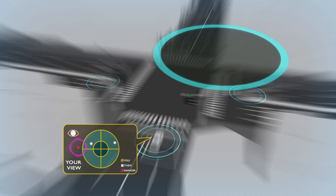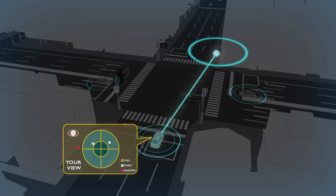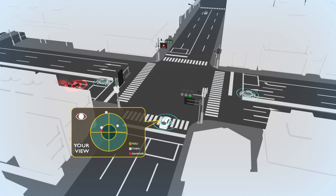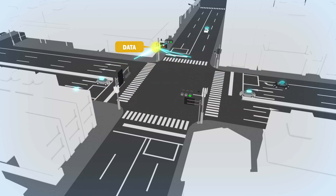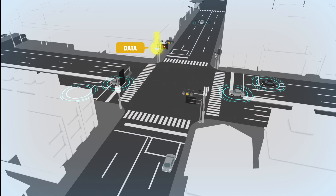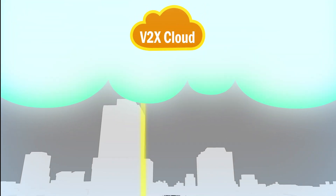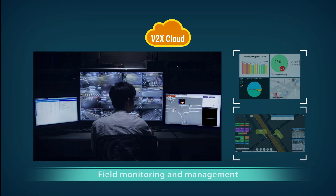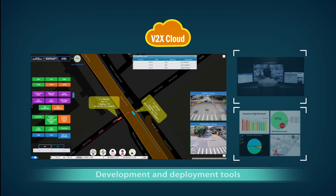The iRoadSafe overcomes the market penetration challenge of V2V devices by detecting any moving objects on the road using roadside sensing technology and broadcasting real-time traffic information through WAVE DSRC-RSU using standard V2V safety messages, making the driver aware of any unsafe events in the deployed area. Any real-time information from the vehicle, pedestrian, and roadside will be synchronized on the V2X cloud, providing field monitoring and management, warning statistics and performance evaluation, and development and deployment tools.